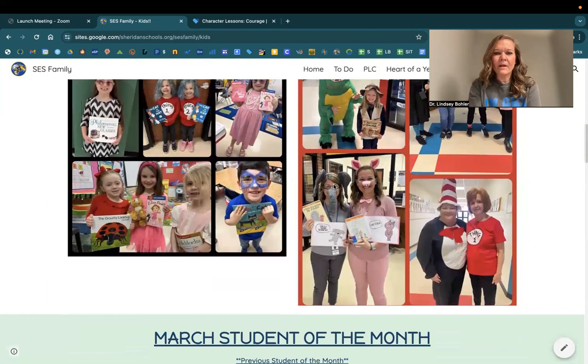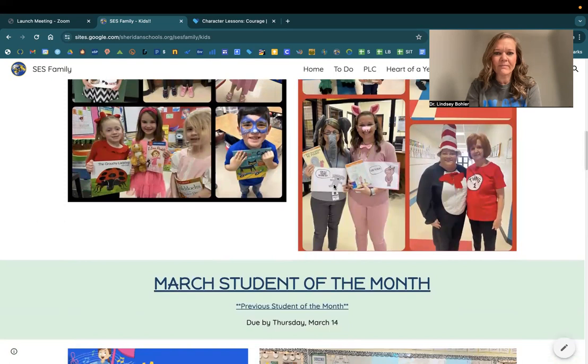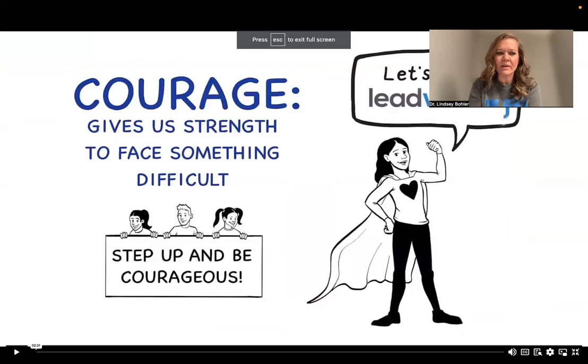We are looking for our March Student of the Month. Teachers, we need this by about Thursday. We'll have it after spring break. We're going to go right here to our word for the month, which is courage, and let you watch our video.